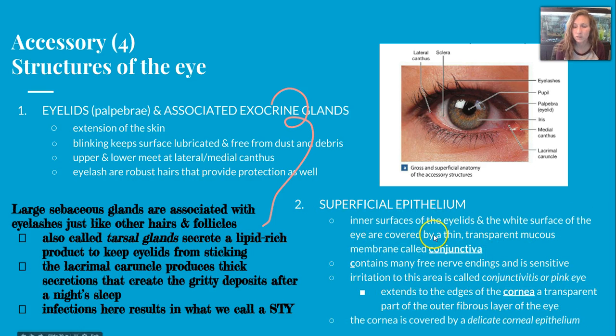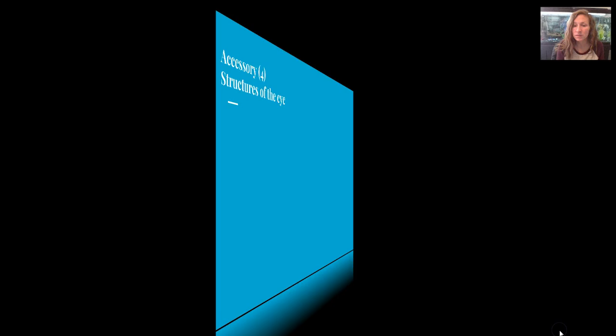The second accessory is superficial epithelium. There are some very thin layers on the surfaces of the eye, and the inner surfaces of the eyelids and the white surface of the eyeball itself are covered by a thin, transparent mucous membrane called conjunctiva. It contains many free nerve endings and is very sensitive. Irritation to this area is called conjunctivitis, otherwise known as pink eye. It does extend to the edges of the cornea, which is another transparent layer but part of the outer fibrous layer of the eye. The cornea itself is also covered by a delicate corneal epithelium.